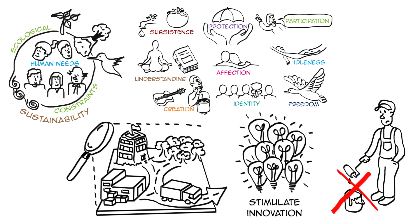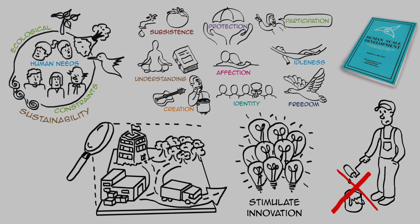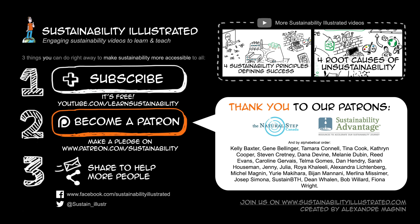If you're interested in reading more about this, the book Human Scale Development is available as a free PDF online — the link is in the description below. You can find all our engaging sustainability videos to learn and teach on our new website, sustainabilityillustrated.com, so check it out and join the community. If sustainability is important to you, please consider supporting us on patreon.com/sustainability. Thank you to our patrons — we can't make these videos without you — and thank you for watching.